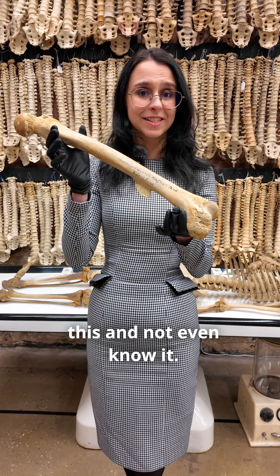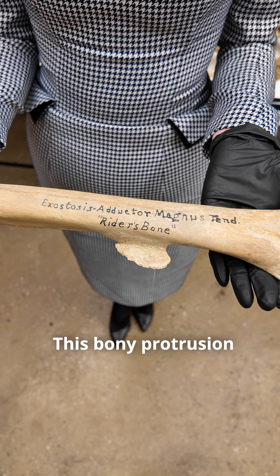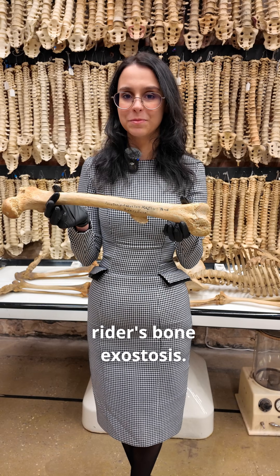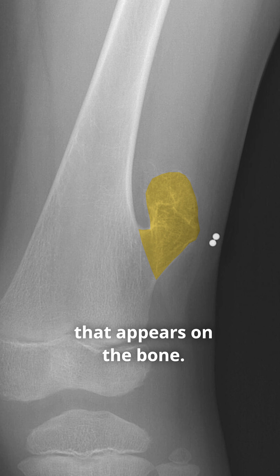If you ride horses, you might have this and not even know it. Stick around to find out what we're talking about. This body protrusion is called an exostosis, but in this case specifically it is known as a rider's bone exostosis. An exostosis is any type of extra protrusion that appears on the bone.